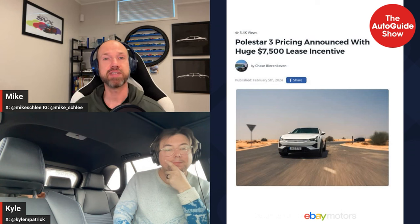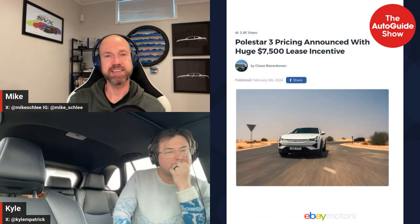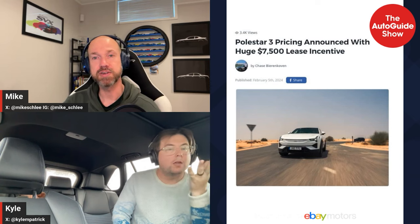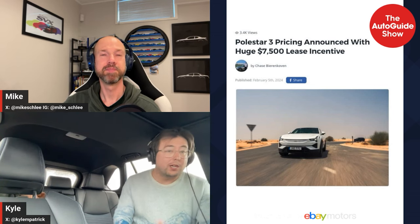Moving on to the news of the week. First, we finally got pricing for the Polestar 3 — it's about what was expected. The big news is that Polestar is incentivizing customers with a $7,500 incentive, basically to make up for the government rebate you don't get because of its price. It's only if you lease, which makes sense because they can resell it later and it'll probably hold its value. This will be the volume seller for Polestar for sure — it's the right size for North American markets.